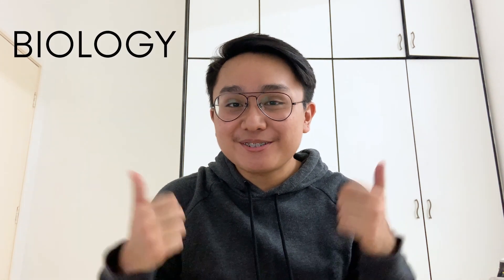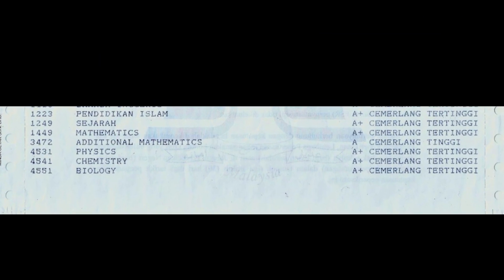How I got A-plus for all three sciences — biology, physics, and chemistry? Stay tuned and you'll find out.